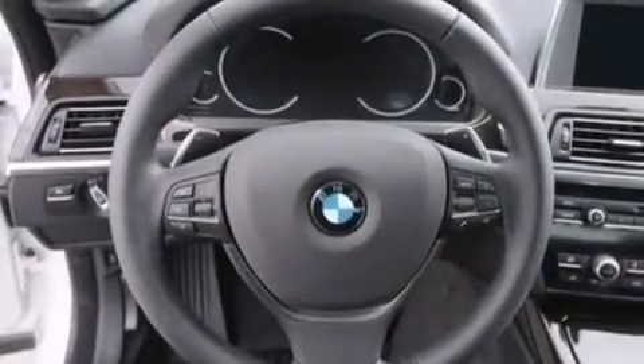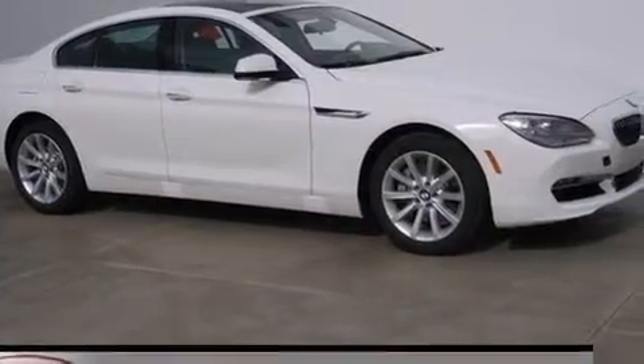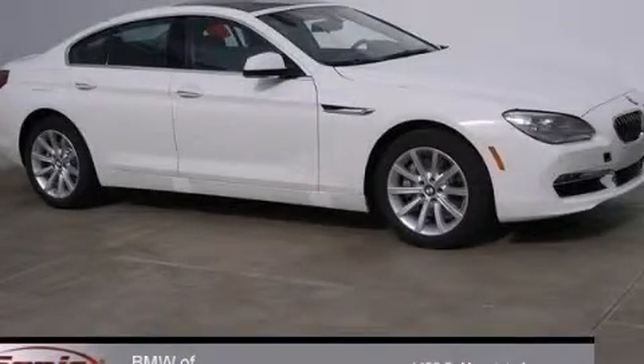With an EPA-estimated rating of 30 miles per gallon on the highway, more money will stay in your pocket rather than pour into the fuel tank. Stop by today and test-drive this vehicle for yourself.